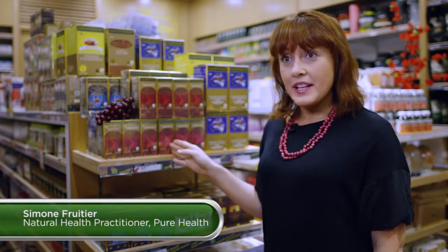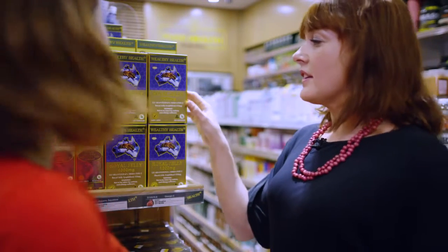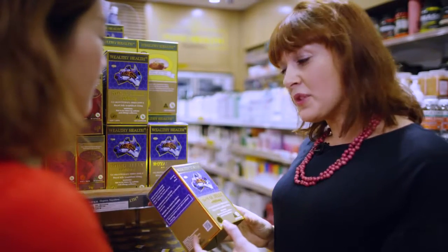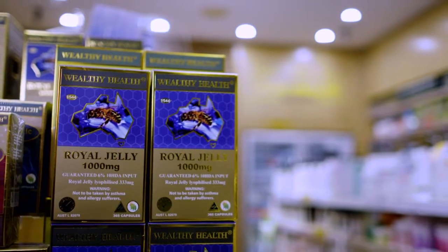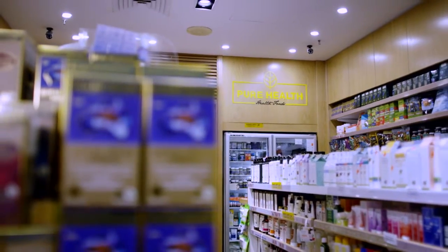A great complement to the Maxi Organic Red Grape Seed is the Wealthy Health Royal Jelly 1000. Royal Jelly 1000 is rich in amino acids, vitamins, minerals and proteins that help in reducing acne. Royal Jelly is made by the worker honey bees to enhance the queen bee's growth. Royal Jelly 1000 is rich in nutrients, minerals and antioxidants important for skin renewal and boosting collagen production.